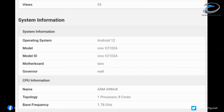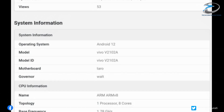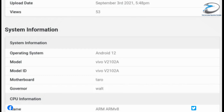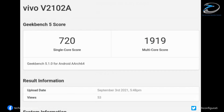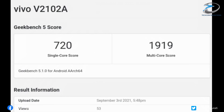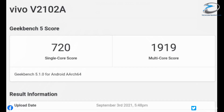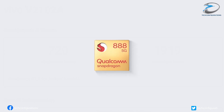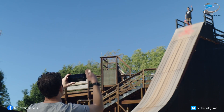Today we have the first Geekbench scores of the Snapdragon 898, featured on a Vivo flagship smartphone with model name Vivo V2102A. From the benchmark, it seems the chipset has scored 720 points for the single-core test and 1919 for the multi-core test. It has to be noted that both scores are significantly lower than its predecessor.